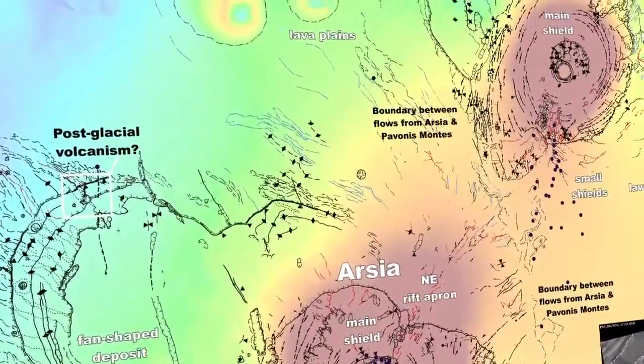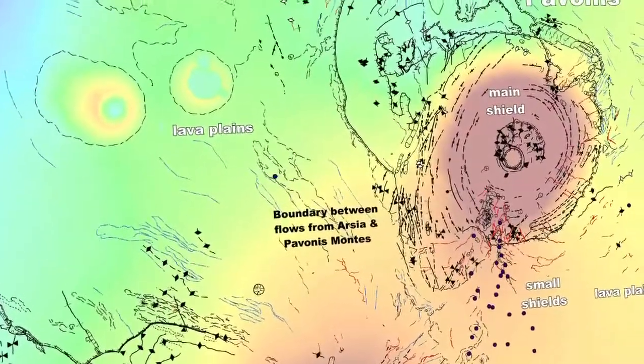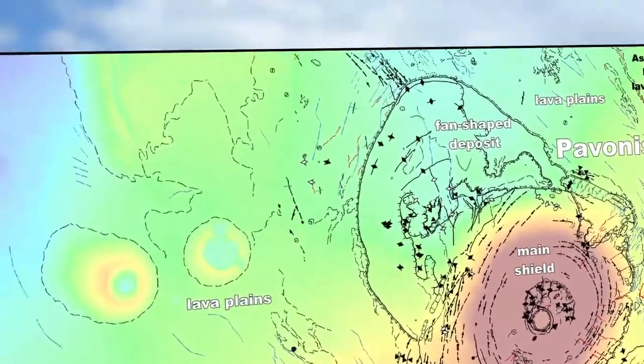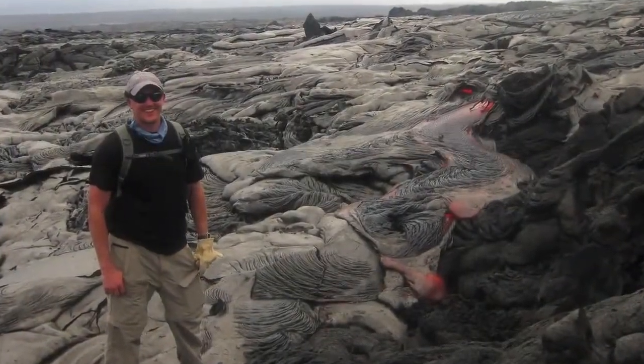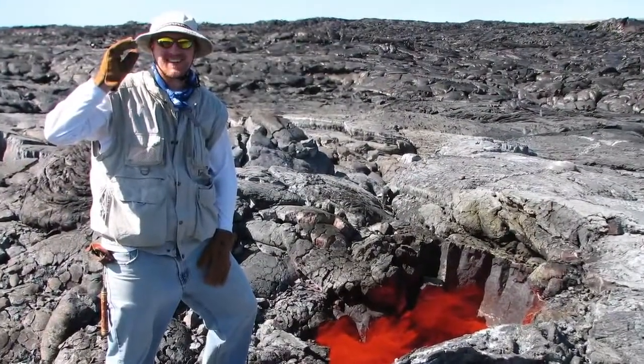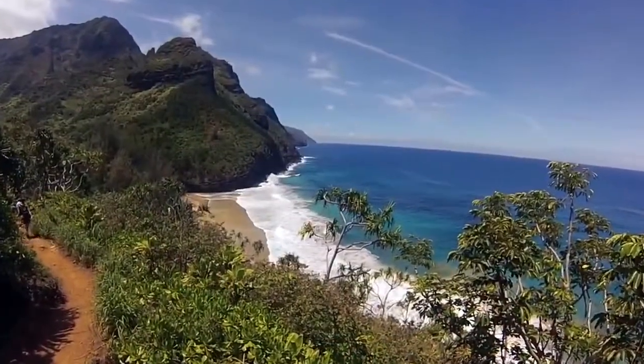One of the best ways to answer these questions is by comparing the information and data we get back from the moon and Mars to geologic features that we have right here on Earth. One of the exciting parts of my job is I get to travel around the world — I get to go to New Mexico, Hawaii, even Iceland to do my research.